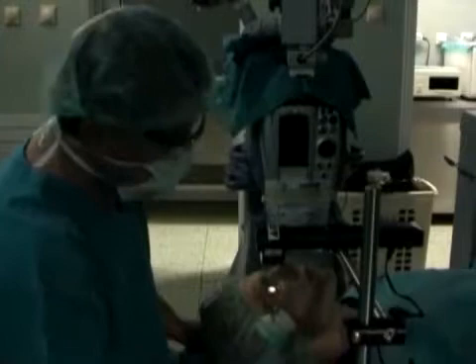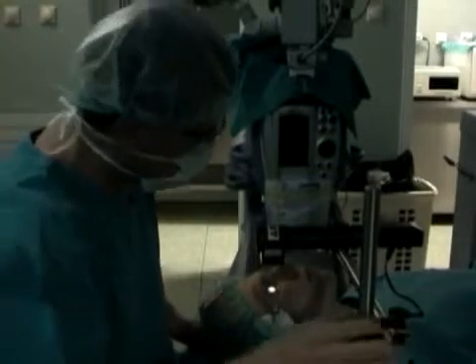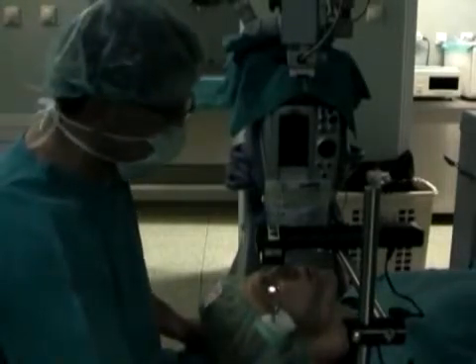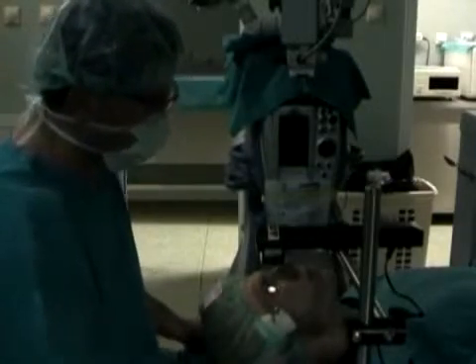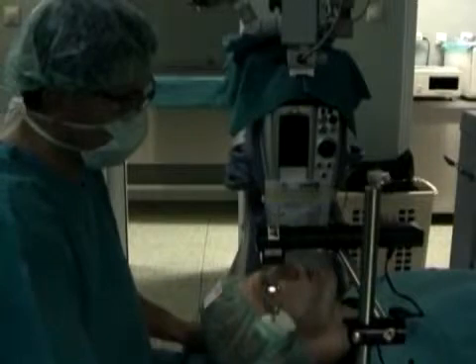At the ultimate stage of corneal thinning, perforation threatens and the transplantation of the cornea becomes inevitable. The most common congenital ectasias are keratoconus and pellucid marginal degeneration, while acquired ones are post-LASIK ectasias, post-inflammatory ectasias, bullous keratopathy, and other conditions of softened corneas.